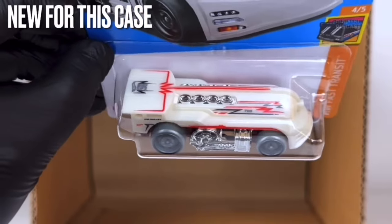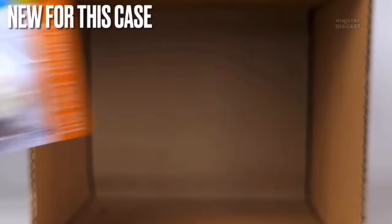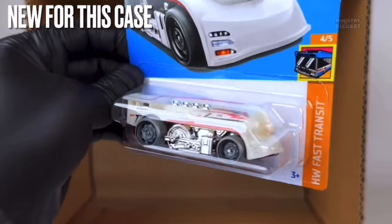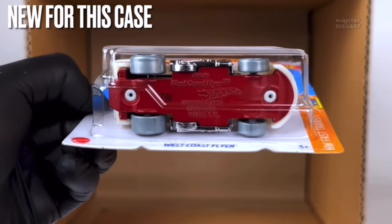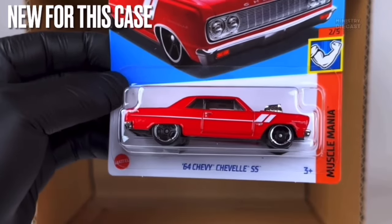Next up is the West Coast Flyer — another one I'm not interested in. It receives side and top tampo work, has been painted in a whitish cream, slightly off-white color, and is rolling on the Steely wheels molded in gray plastic with a nice black lip. Those wheels look really odd in gray in my opinion — I'm going to pass on this one.